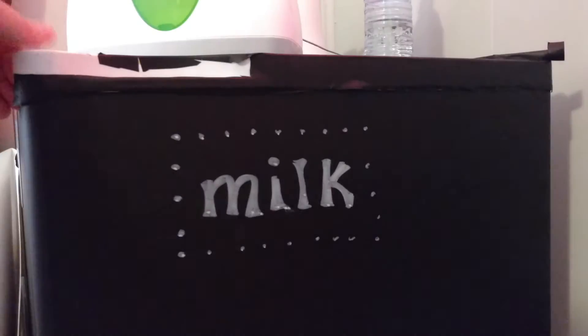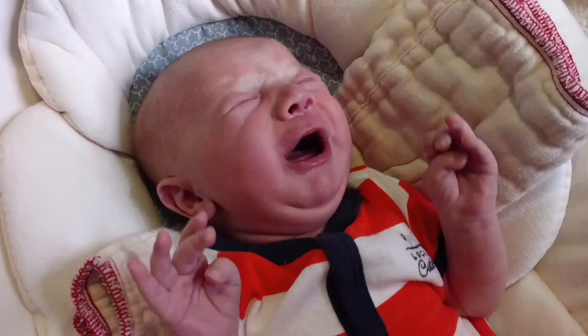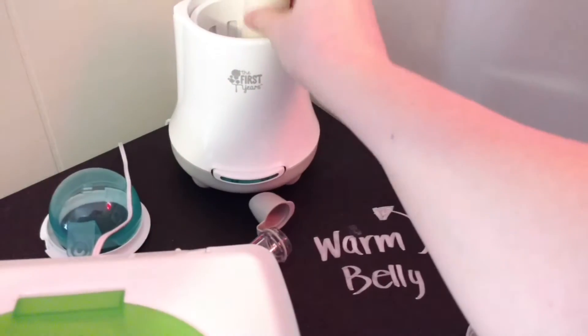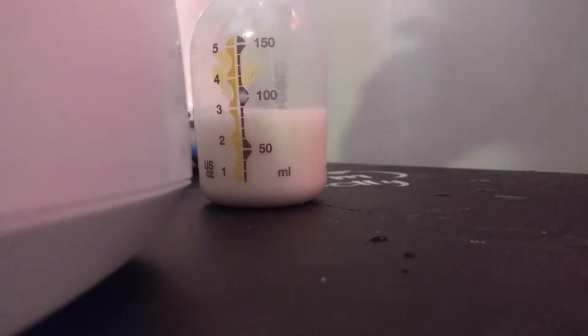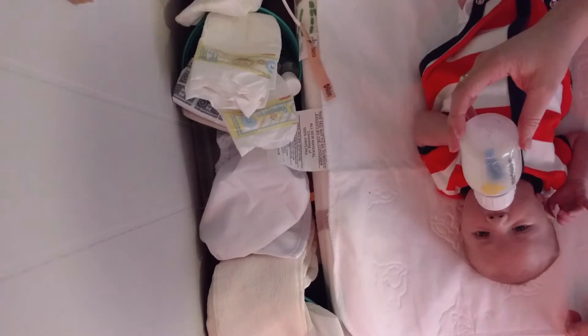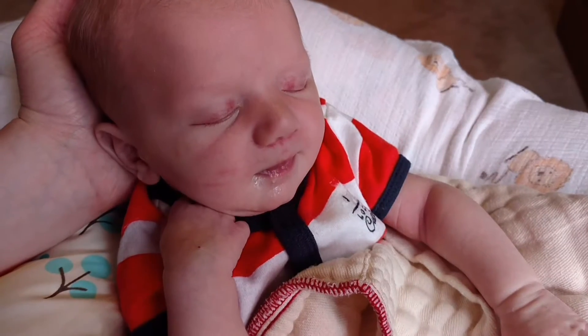Let's talk about milk. Milk drunk. Rebecca asked how my breastfeeding experience has been going with a kid with a congenital heart defect. Pretty well, the whole breastfeeding thing.